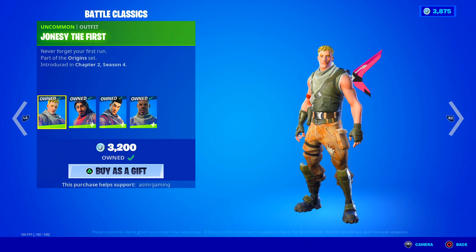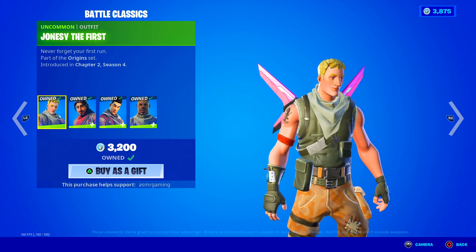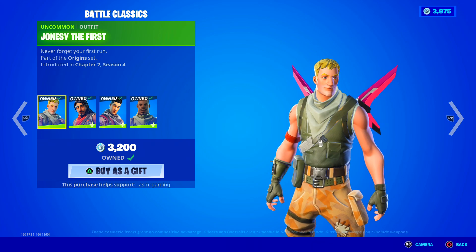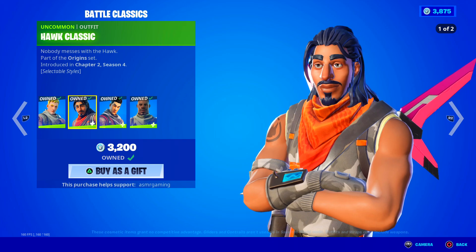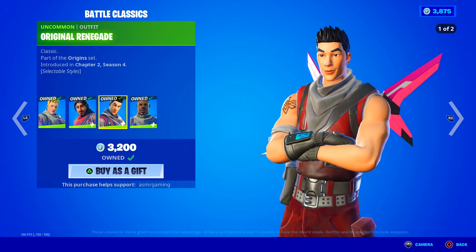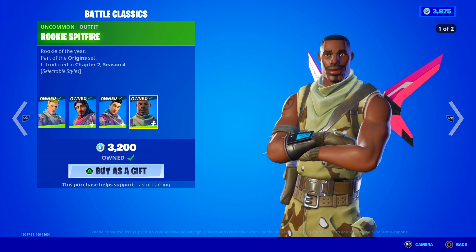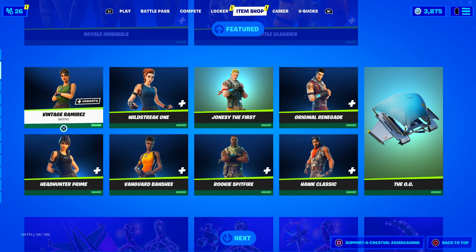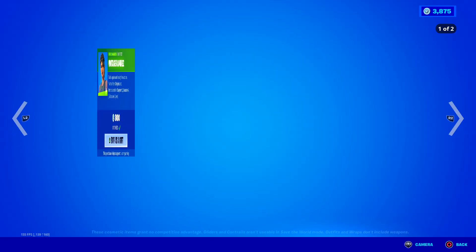For the guys we have Battle Classics. Jonesy only has one style because he came out when there was only this style of default skin, so he doesn't get another one. Never forget your first run. Hawk Classic - nobody messes with the Hawk. Original Renegade Classic. And Rookie Spitfire - Rookie of the Year. These are all amazing and bring me a lot of nostalgia for old Fortnite. I highly recommend picking those up.